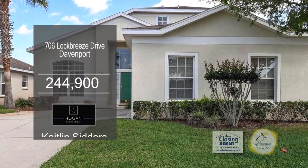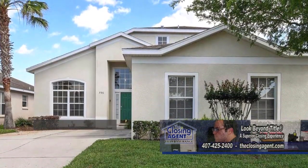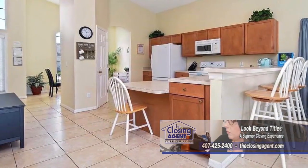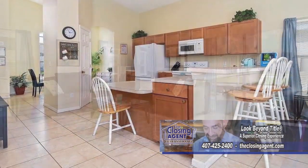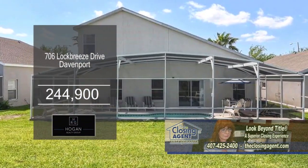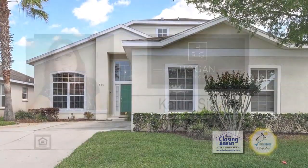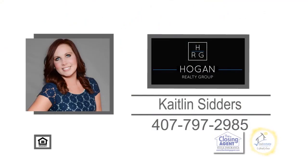This two-story pool home in Davenport comes fully furnished. The floor plan boasts five bedrooms and three-and-a-half baths. The kitchen has a breakfast bar and an eating area. Sliders off the living room lead to the lanai pool. This property is conveniently located near major highways and all theme parks and great shopping. For a private showing, contact Caitlin Sitters.